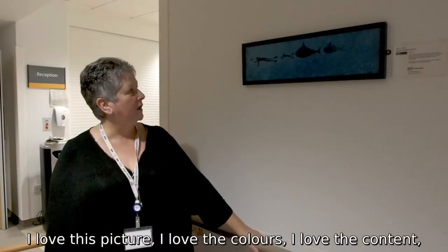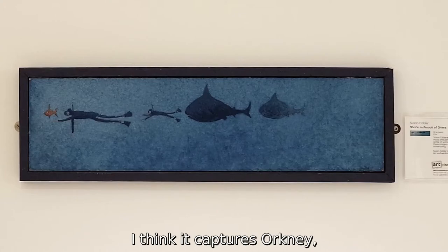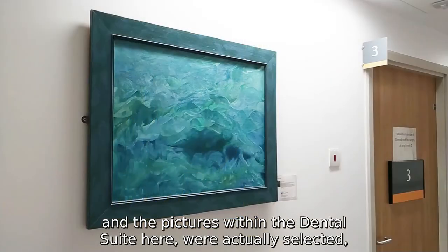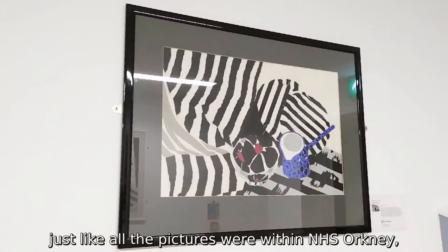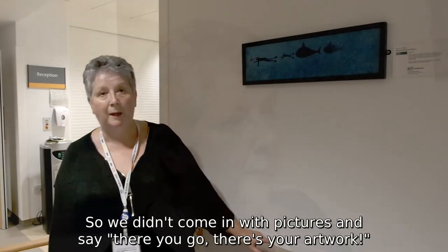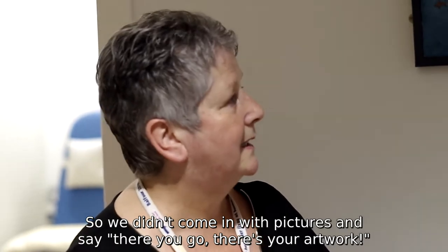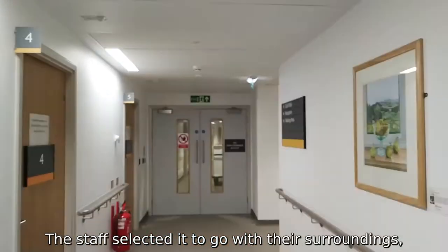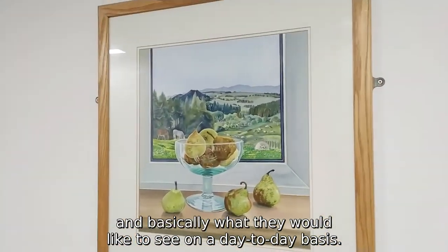I love this picture — I love the colours, I love the content. I think it captures Orkney. The pictures within the dental suite here were actually selected, just like all the pictures were in NHS Orkney, they were selected by the staff. We didn't come in with pictures and say 'there you go, there's your artwork.' The staff selected it to go with their surroundings and basically what they would like to see on a daily basis.